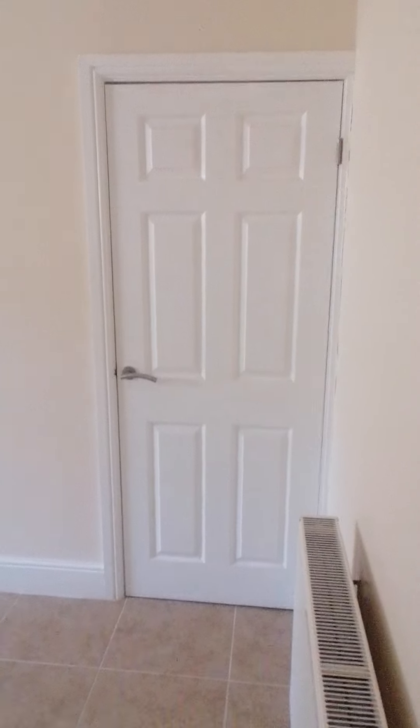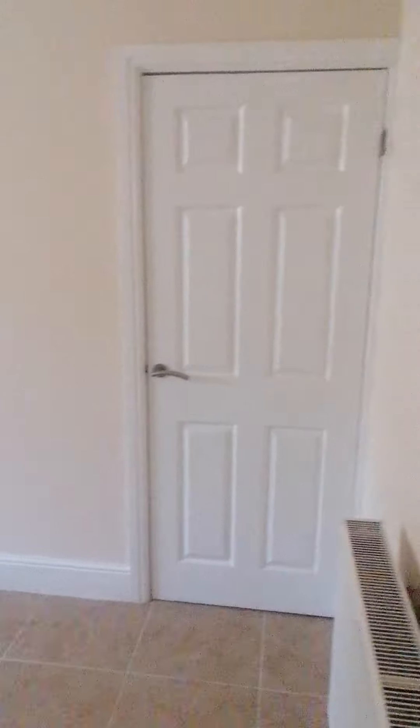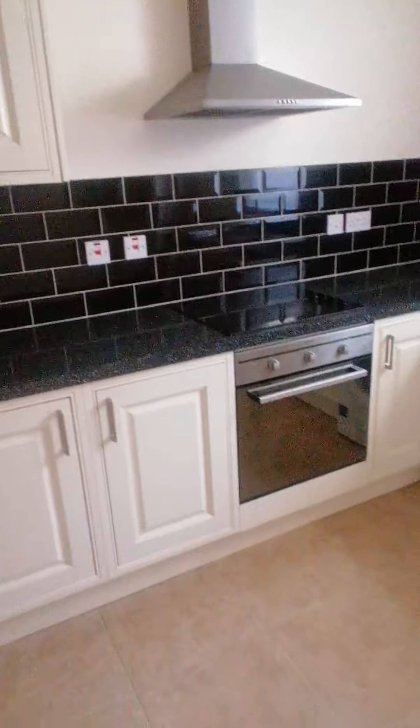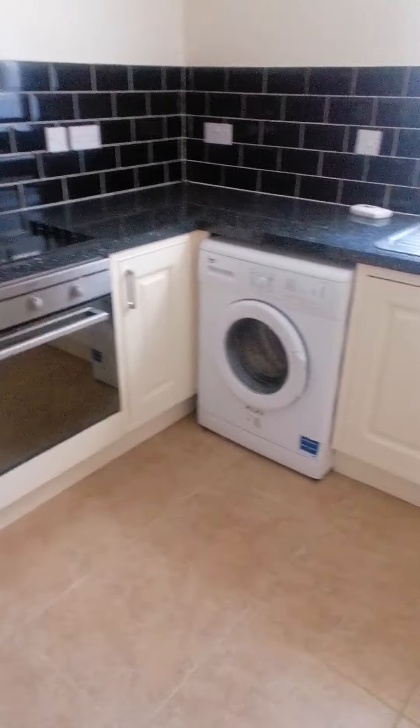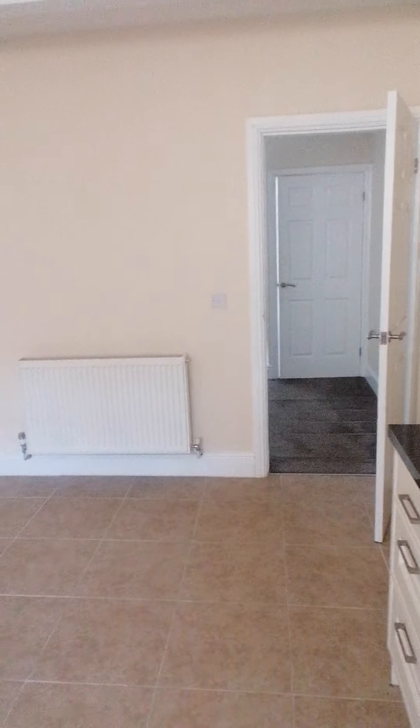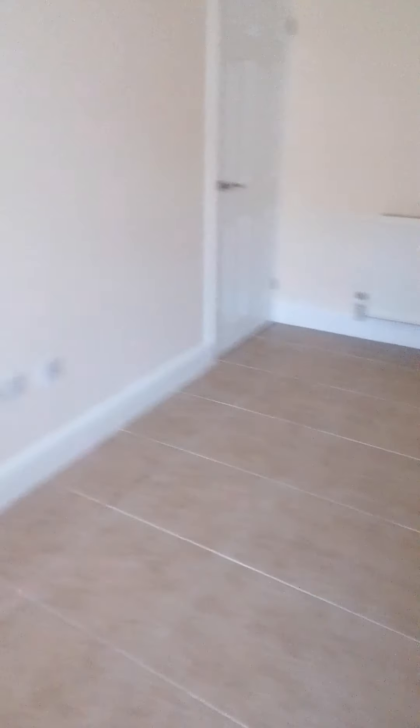Then we go through into the kitchen. So you've got a storage cupboard there, and the kitchen is all nicely fitted over this side. We've got a built-in oven and hob which is all electric, and then obviously you've got enough space in here to actually put a dining room table.